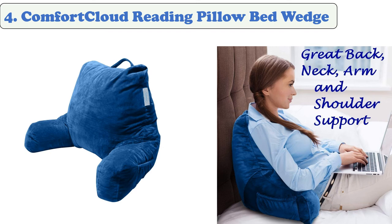Number 4: Comfort Cloud Reading Pillow Bed Wedge. Comfort Cloud's reading pillow bed wedge features a large backrest lounge cushion that's designed to support and protect your head while you're sitting up in bed. Its removable cover features a stain-resistant design.